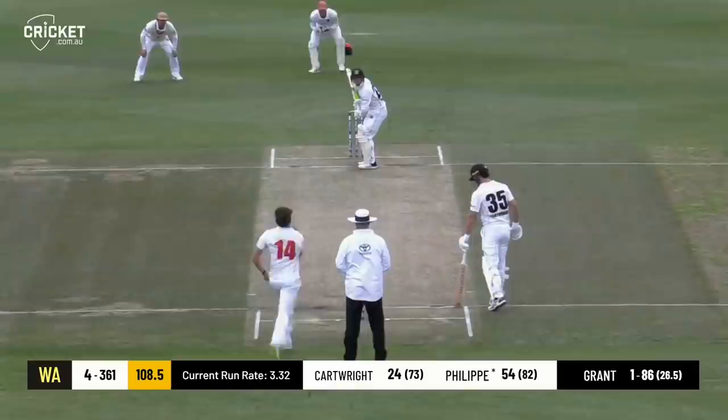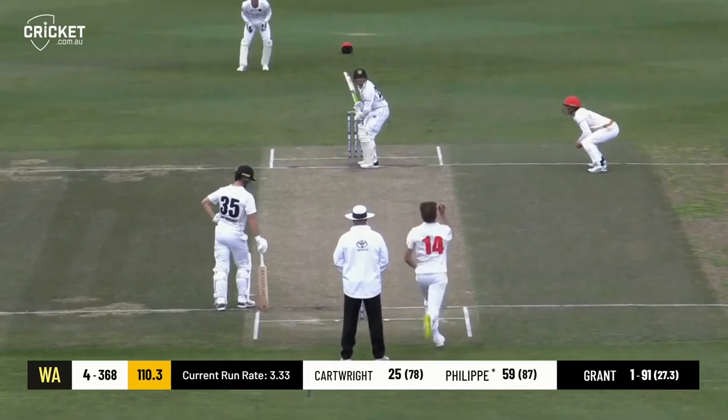Great Australian cricketing names. That's a powerful shot out through extra cover — another boundary to Philippi. Coming up with drinks here in a moment or so. Down the leg side, gets it away fine and that'll be a boundary.